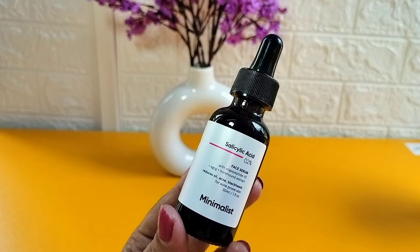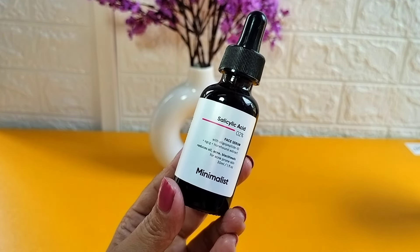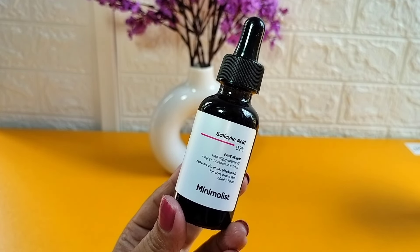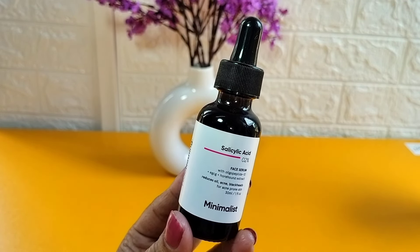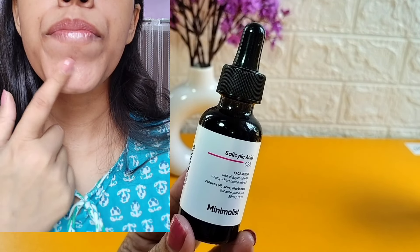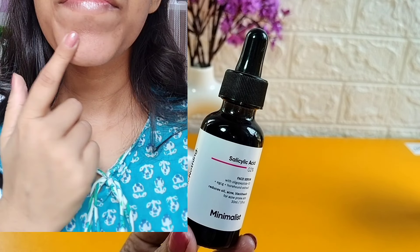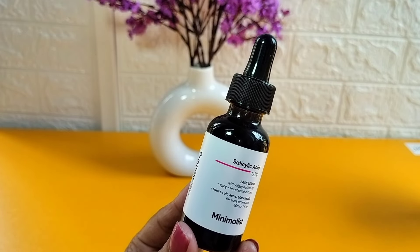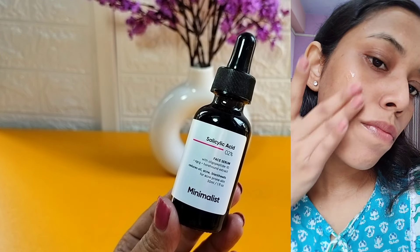I started using it and salicylic acid is also very good for blackheads and whiteheads, as well as acne. I don't have a problem with blackheads but I had a little bit of whiteheads in the chin area. Trust me, my whiteheads were too much reduced after I started using this salicylic acid — I wasn't even scrubbing, and my acne also reduced.